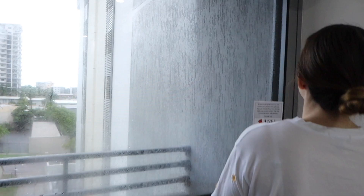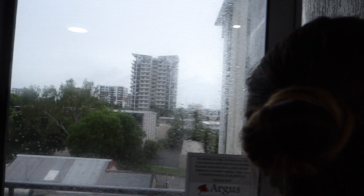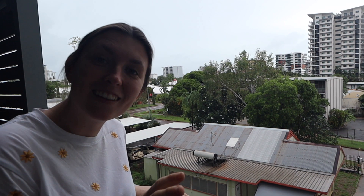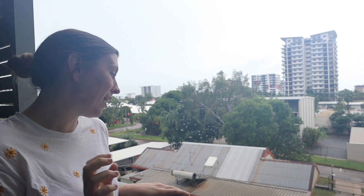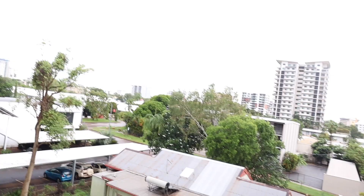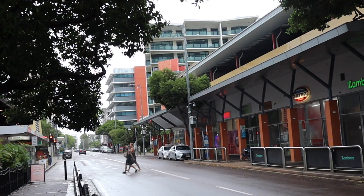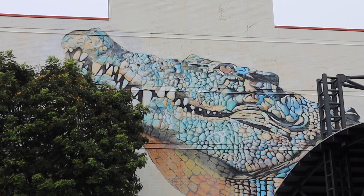We also have a balcony — here's the view. The camera is steaming up because it is 90% humidity here in Darwin. The weather is absolutely boiling, and it's wet season right now. It's been raining on and off since we got here, but when it comes down, it comes down heavy.